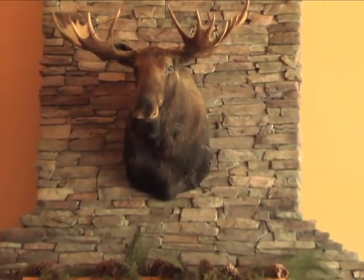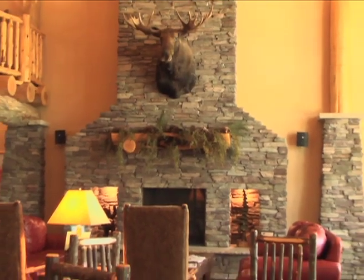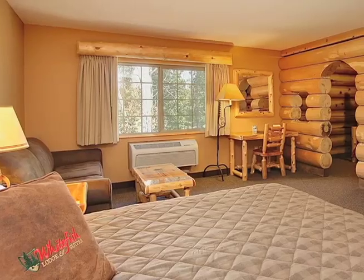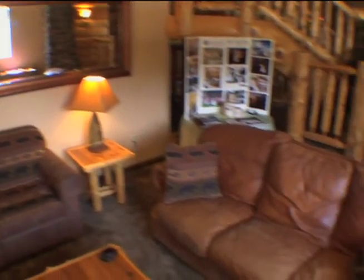The lodge is designed off a lodge in Alaska, so it has that very up-north, lodge-y feel. Each lodging room at Whitefish is named after a different camp, and it says so on the door, so you feel like you're going to a different camp. You check in at camp registration, to create that lodge-y, up-north feel.